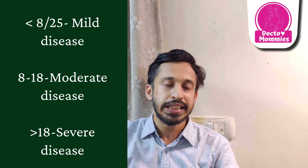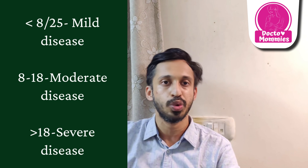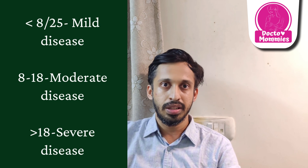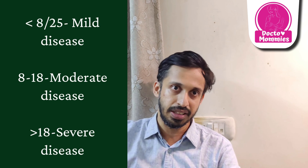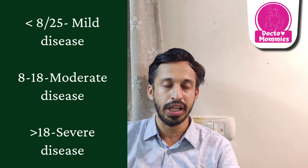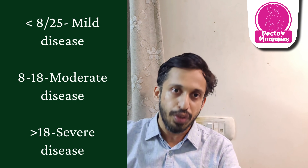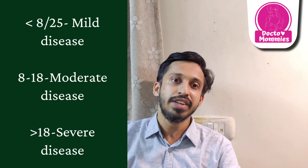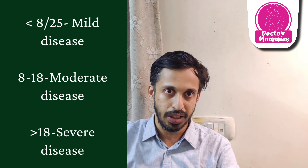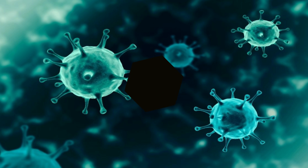In the CT chest report, radiologists use a CT severity score or CT severity index. You can calculate the percentage of lung congestion and score it out of 25. If the score is less than 7 out of 25, it is mild disease. If it is 8 to 18, it is moderate disease. If it is above 18, it is severe disease. Based on this CT grading, your doctor will decide how to treat you.